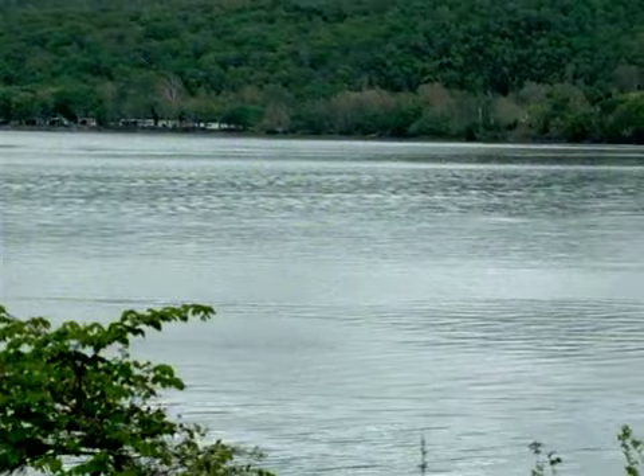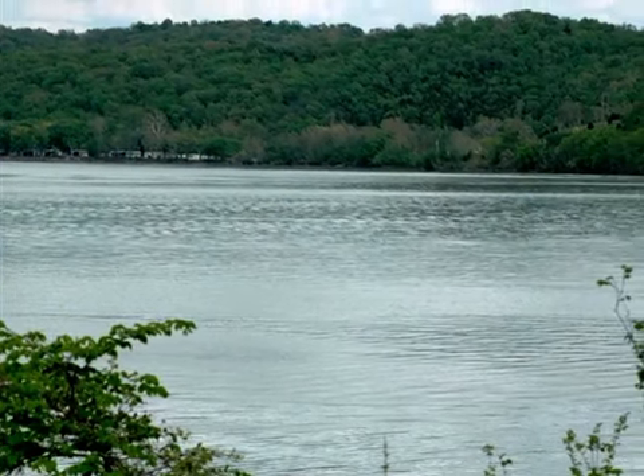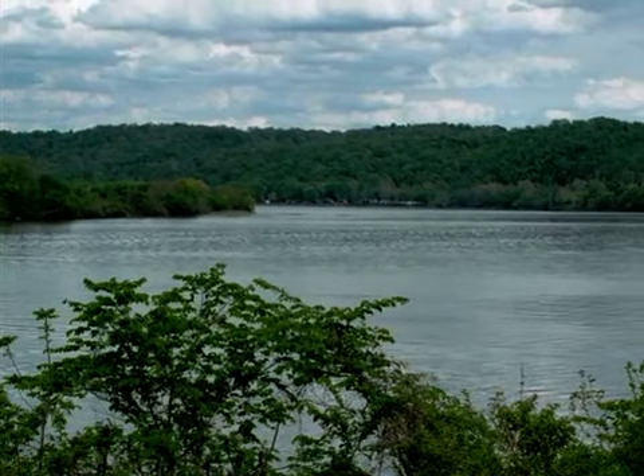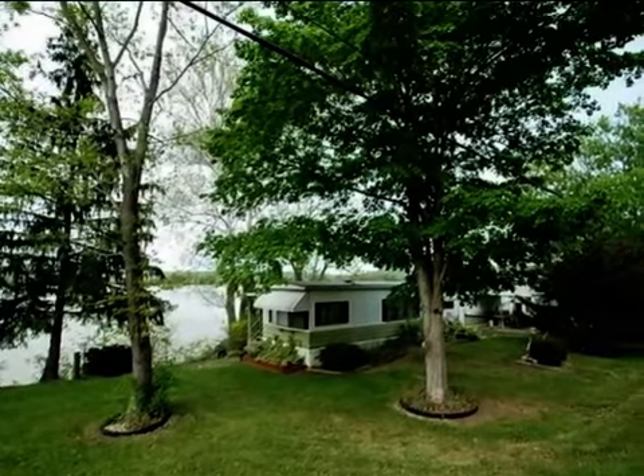Interior features of this property include air conditioning and natural gas heat. On the outside, this property features a wooded lot, waterfront access, a metal roof, and aluminum siding.